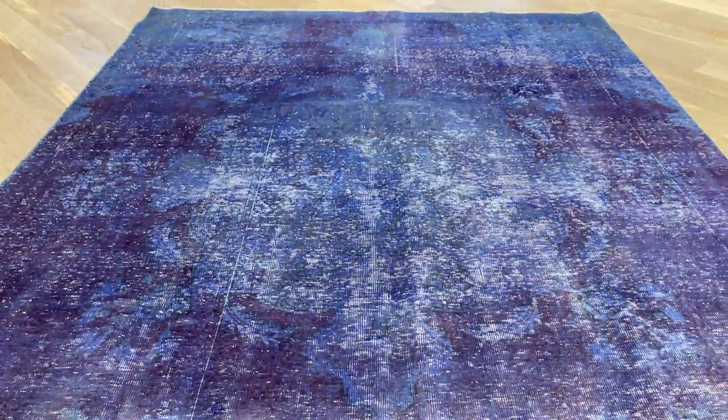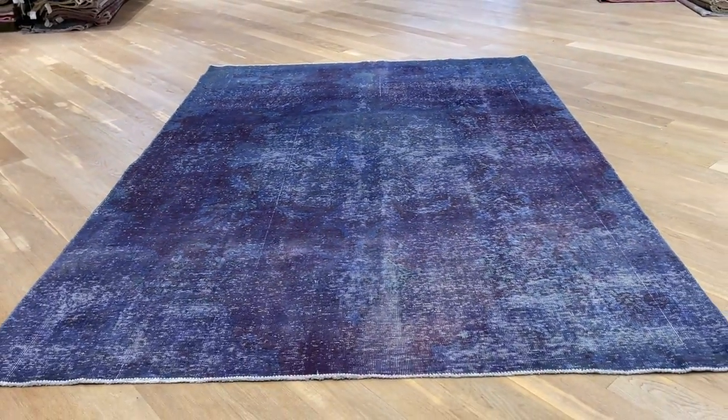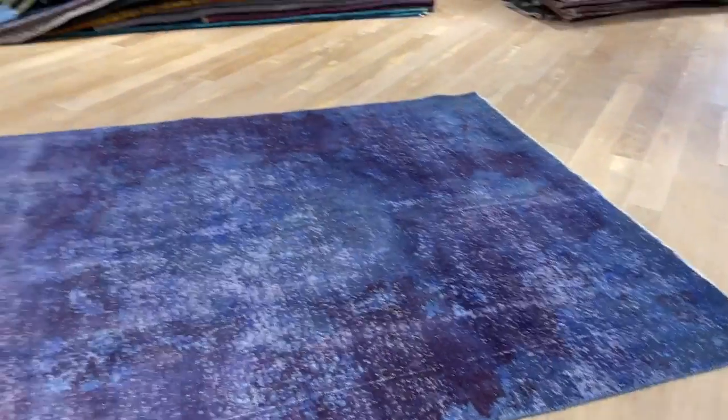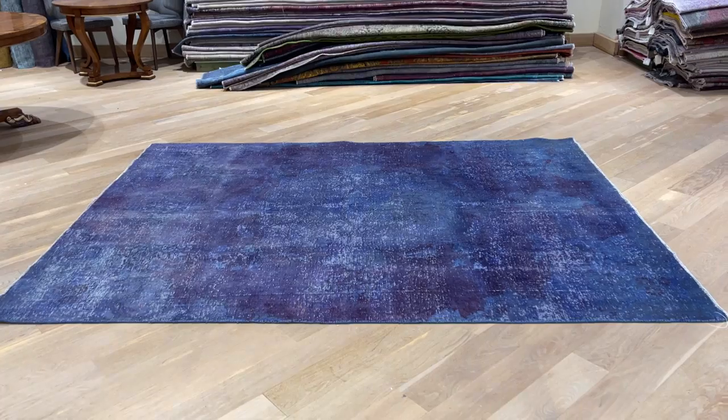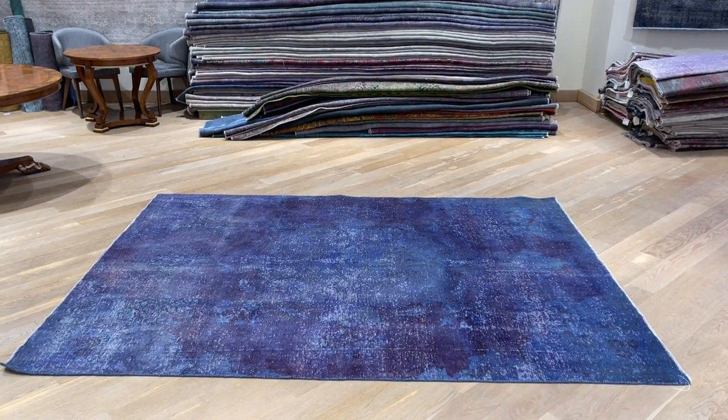Beautiful mystique medallion inside the carpet. The video is much more accurate than the picture, so if anybody likes this carpet, this is a good chance. If you have any further questions we'd be more than happy to assist you, and you can contact me directly via the WhatsApp number on our homepage.